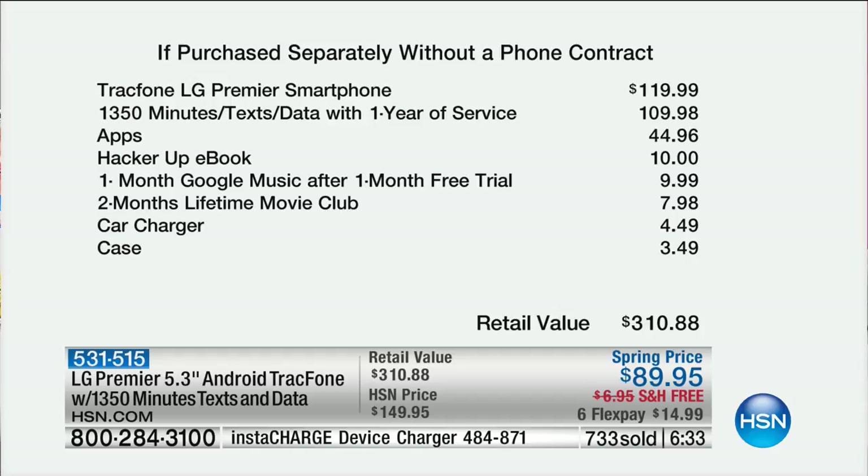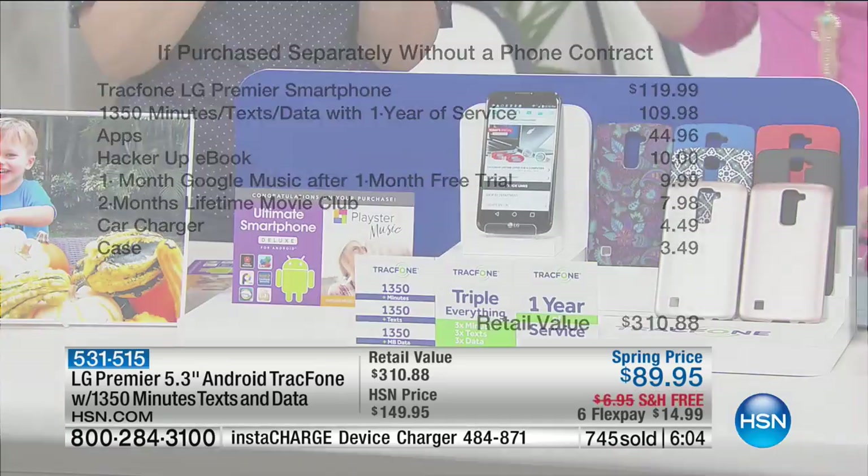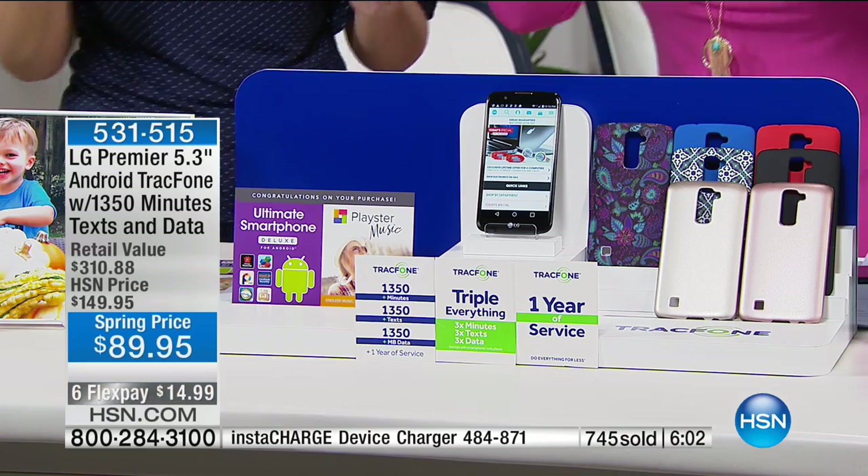We're saving you $30 just off the phone. Or consider: 1,350 minutes of text, data, and talk time with one year of service is $109.98 — just for the airtime, that's more than the price of admission of the entire package. Plus the apps, car charger, and case — grand total is $310.88. That's well more than 50% off. Let's go through the colors.